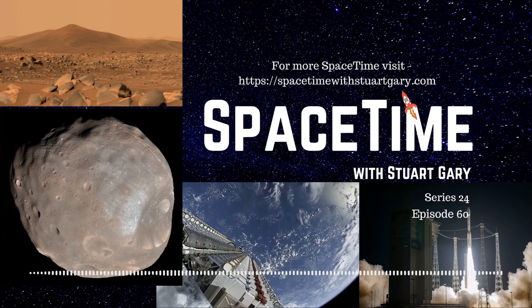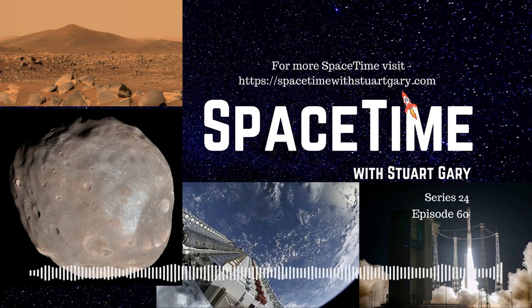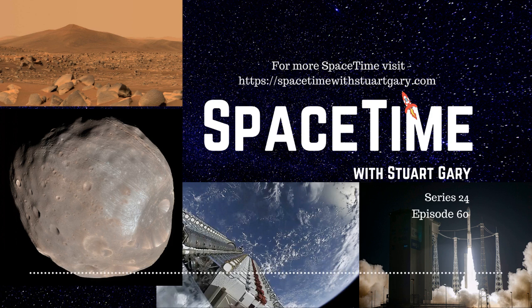Still to come: a new theory on how Mars got its moons, and Starlink and OneWeb have had their first close encounter in orbit, with two spacecraft missing each other by just 57 metres. All that and more still to come on Space Time.